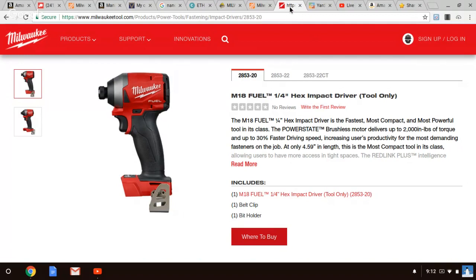This has a new PowerState brushless motor — it differs from the Gen 1 and Gen 2 models of the impact driver, also with the hammer drills. The motor has 30% more copper than the old one, and it's also smaller. It's smaller than the previous models, same thing with the hammer drill. The new drill driver and hammer drill also have a smaller motor with 30% more copper, but that's what makes it more efficient, more torque. Just absolutely amazing.